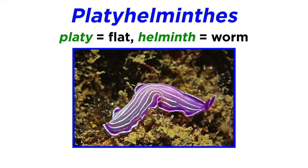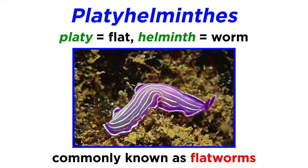The name Platyhelminthes comes from the Greek words 'platy,' meaning flat, and 'helminth,' meaning worm. Thus, they are commonly referred to as flatworms.